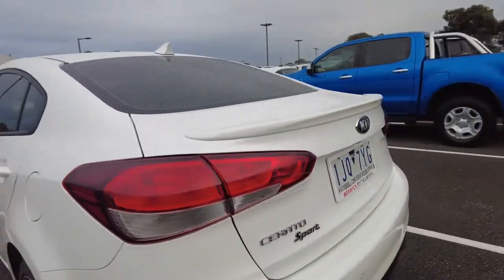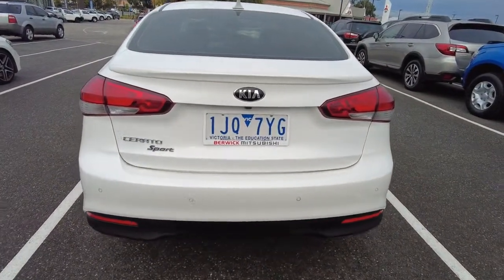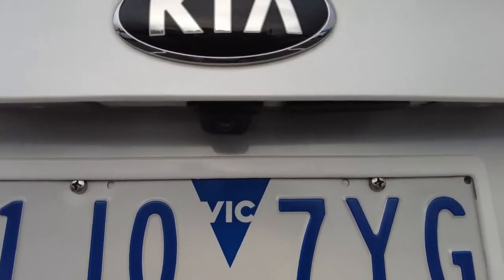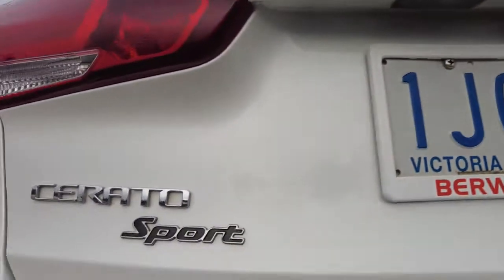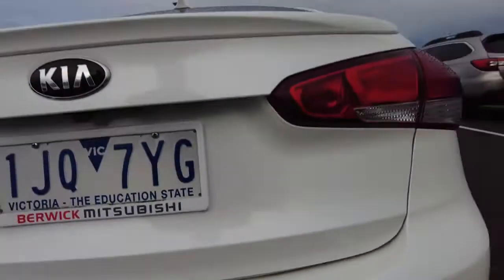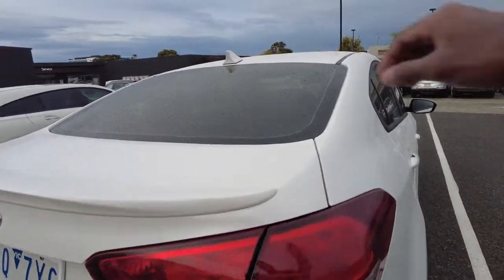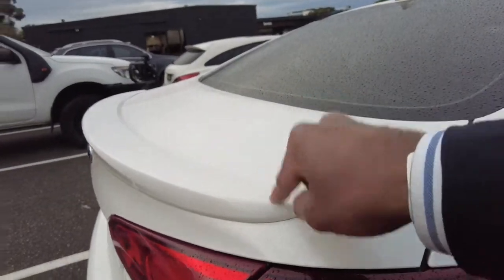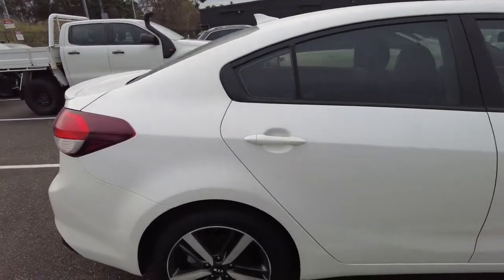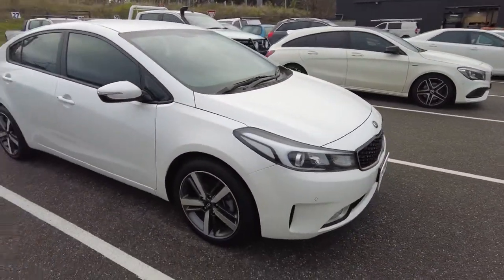That's the rear of the car. At the back you can see the iconic Kia badge, and underneath that you have your rear parking camera or rear-view camera. There's a Cerato Sport badge there, and you've also got rear parking sensors on the rear bumper. The car also has a sports spoiler or lip mounted to the boot lid, and a shark-fin antenna at the back of the roof. Looks very clean.